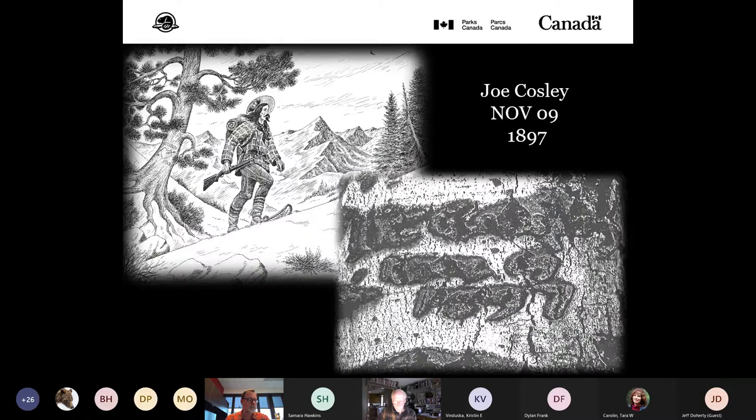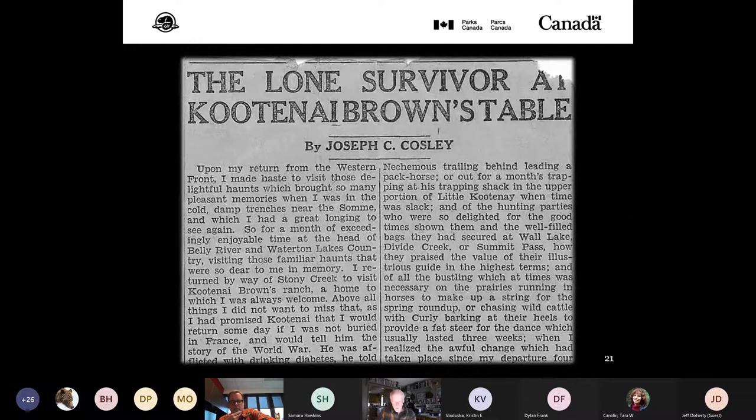Joe Cosley's numerous known trees — several of them now in museum collections — include one that stood along the Snowshoe Trail above Red Rock until the great snowstorm of June 2002 toppled it. Until July 14, 2016, that was the last known living Cosley tree. Still legible in the old bark you can see 'Joe Cosley, November 09, 1897.' Also shown in a sketch by Twin Butte author and historian the late Don Brestler — the heart and the date 1913 on the trunk.